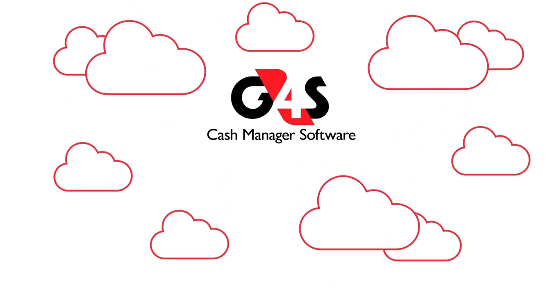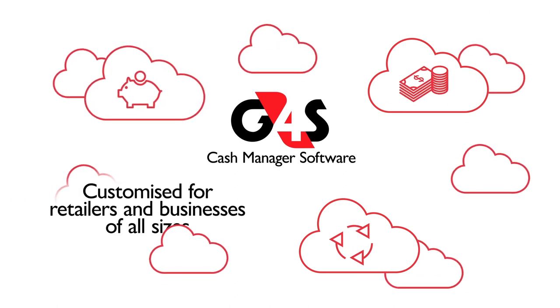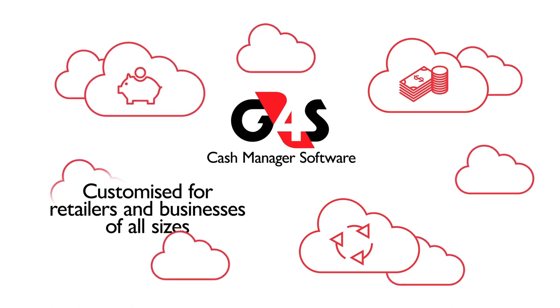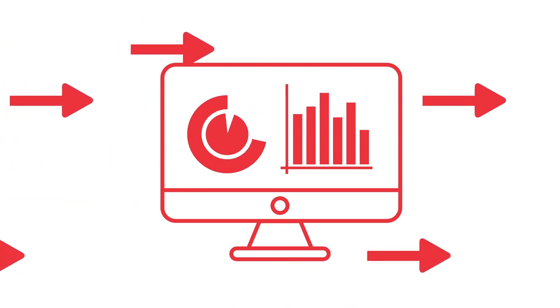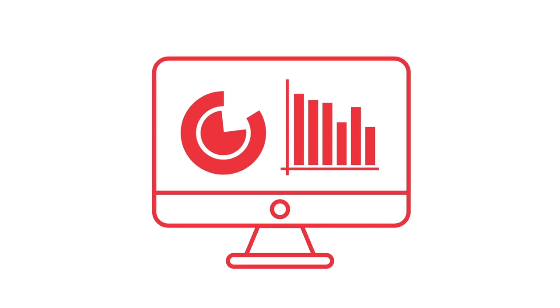This service is enabled by G4S's cloud-based Cash Manager software, customised for retailers of all sizes. It is integrated with customers' back-office, point-of-sale and accounting programmes. Cash Manager drives end-to-end retail cash management and offers insight into stores' data, enabling customers to make data-based decisions for continuous improvement.